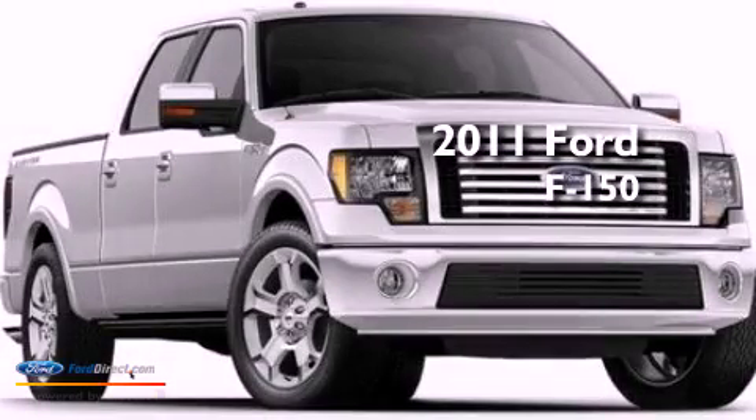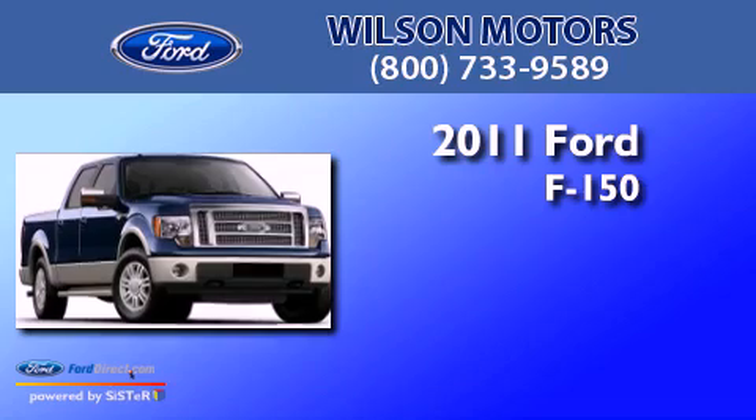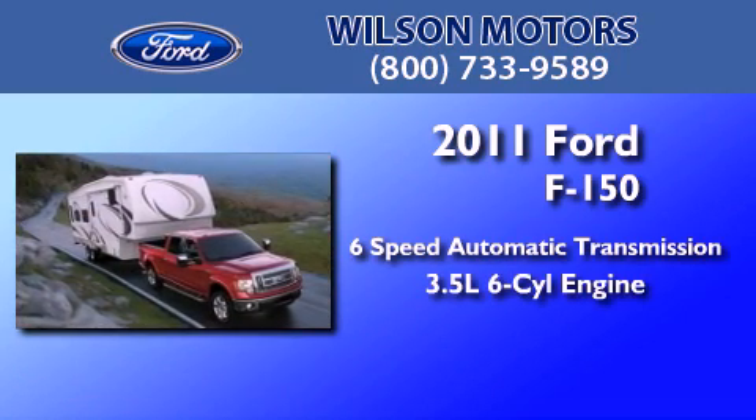This is a brand new 2011 Ford F-150. This truck has a six-speed automatic transmission and a 3.5-liter V6.